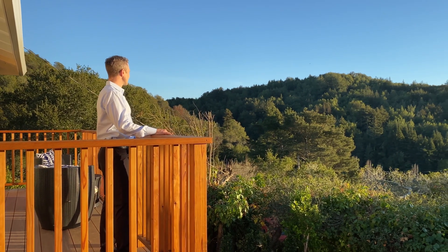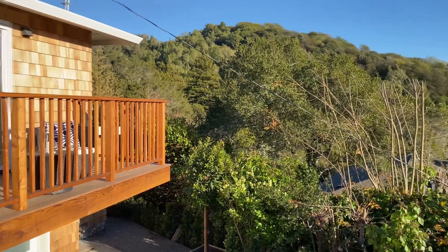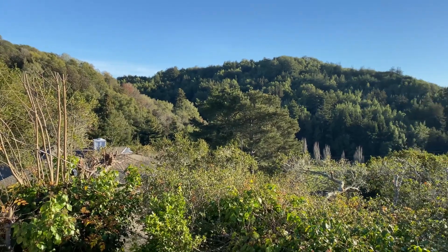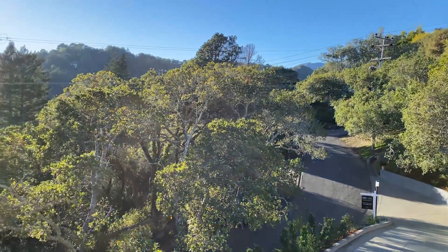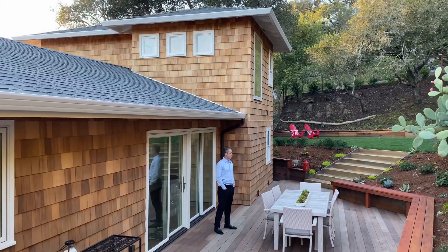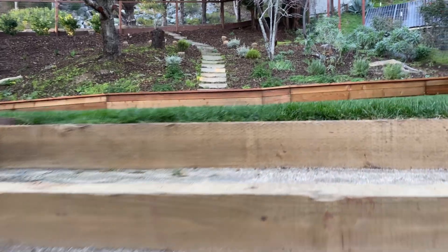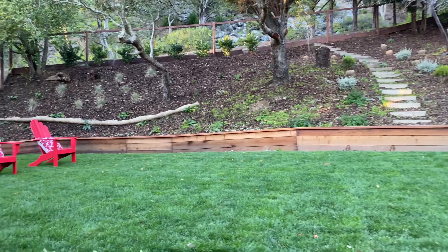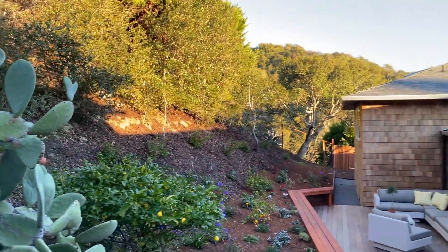My final favorite feature is the location and the views. Here we are standing on the deck around 4:30 in the afternoon as the sun is going down — views of the headlands in Mill Valley and the golf course just below. It's stunning. A sought-after feature of homes up here in the hills is flat outdoor space. Here in the backyard we have a nice flat grassy lawn with stairs that come down into the large beautiful deck connected right to the main living area.